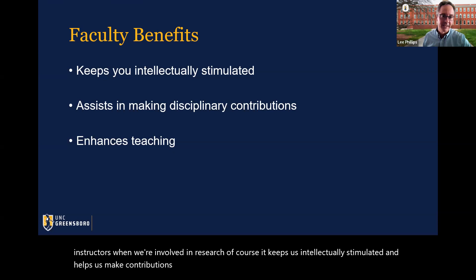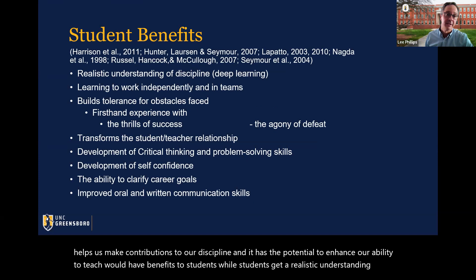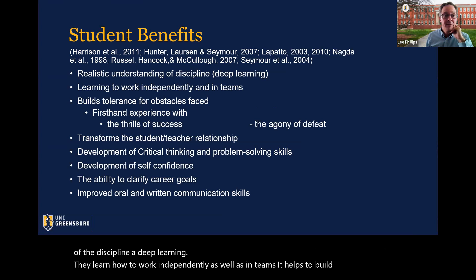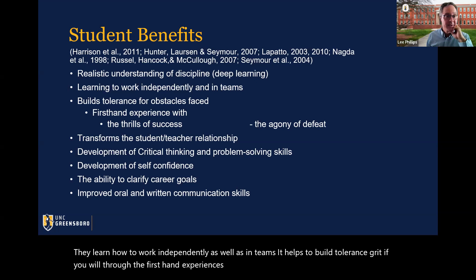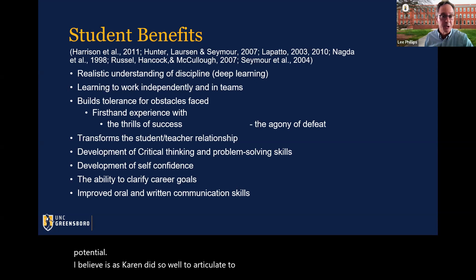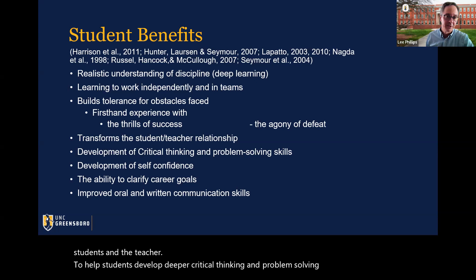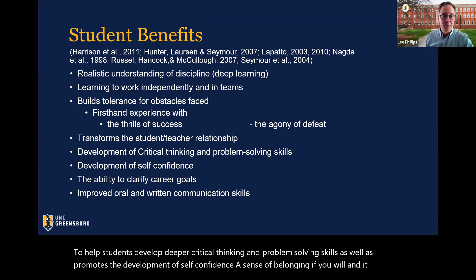What are the benefits to students? Students get a realistic understanding of the discipline and of deep learning. They learn how to work independently as well as in teams. It helps to build tolerance — grit, if you will — through firsthand experiences with success as well as defeat. It has the potential to transform the relationship between students and the teacher, helps students develop deeper critical thinking and problem-solving skills, promotes the development of self-confidence and a sense of belonging, and ultimately helps improve oral and written communication skills.